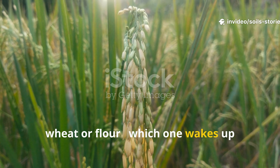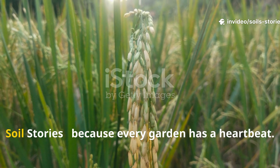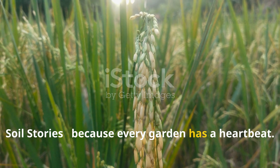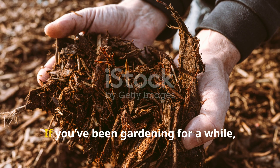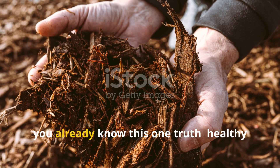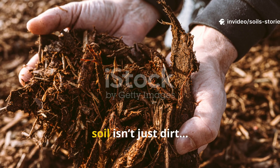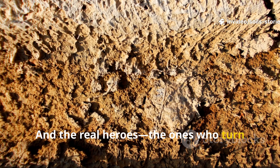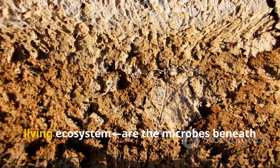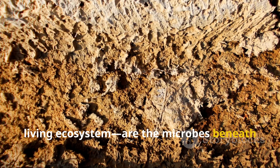Rice, wheat, or flour — which one wakes up microbes the fastest? Soil Stories, because every garden has a heartbeat. If you've been gardening for a while, you already know this one truth: healthy soil isn't just dirt, it's alive. And the real heroes — the ones who turn stubborn soil into a thriving living ecosystem — are the microbes beneath our feet.